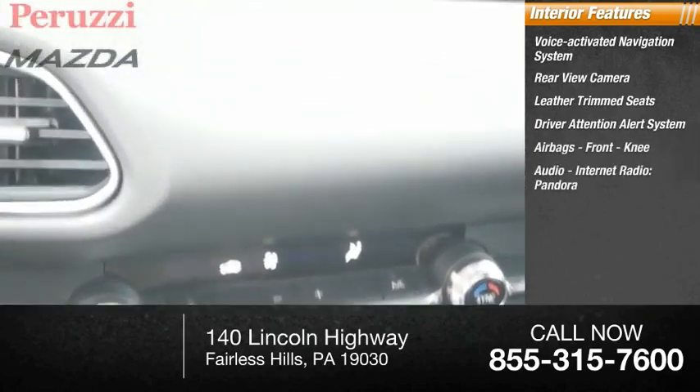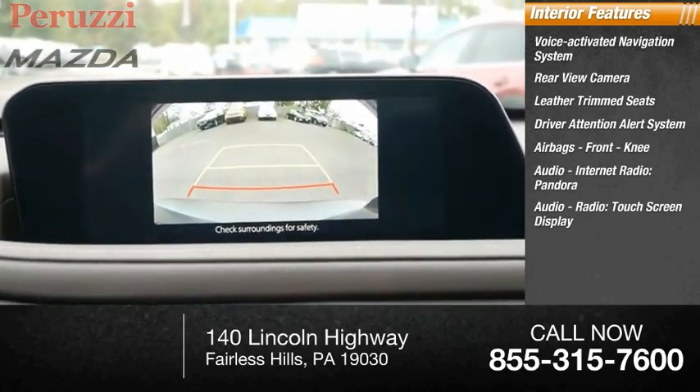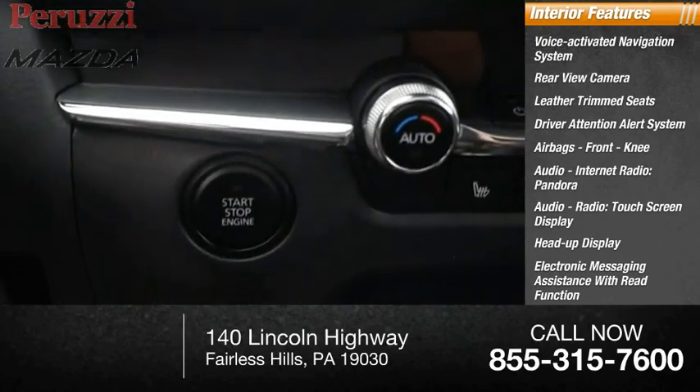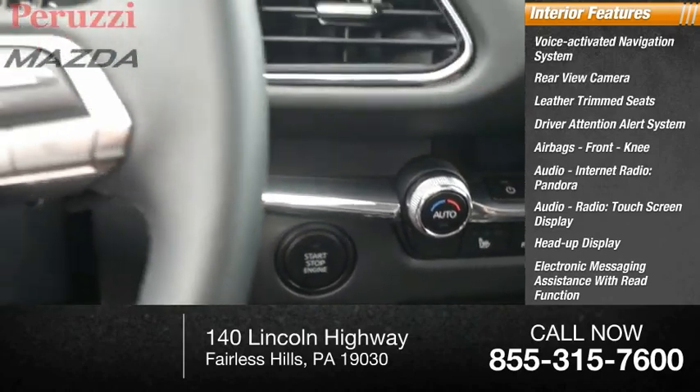Additional features include audio, internet radio, Pandora, audio radio, touchscreen display, heads up display, electronic messaging assistance with read function, and electronic messaging assistance with voice recognition.